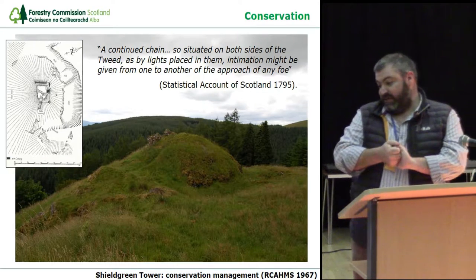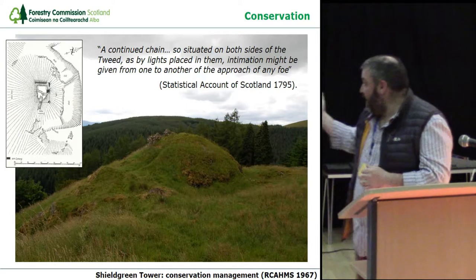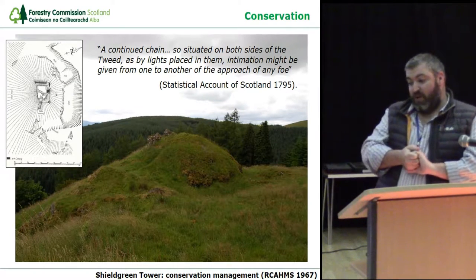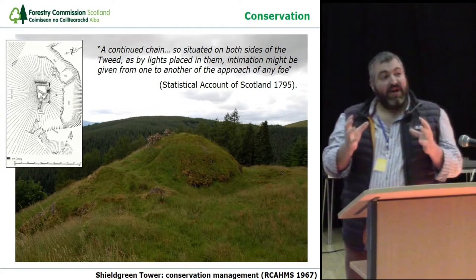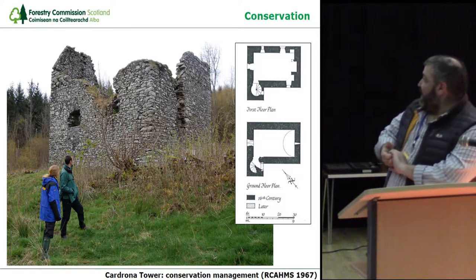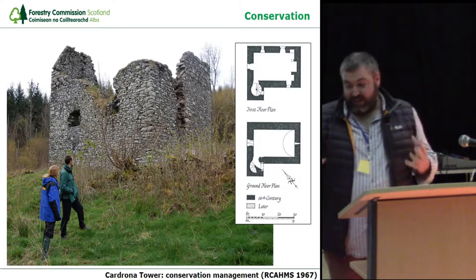Turning to our tower houses: we have a number on the forest estate in the Tweed Valley in various states of repair. Shield Green is basically a few bits of rubble on top of a grassy knoll with a major ditch cut around the site — there's probably lots of interesting archaeology in there, but as an upstanding visible site it's not one of the best. Cardrona Tower, on the other hand, is a tremendous site. But in terms of conservation management, what are the options? What should we be doing to try and protect and conserve Cardrona Tower?